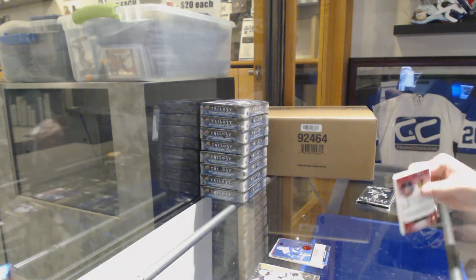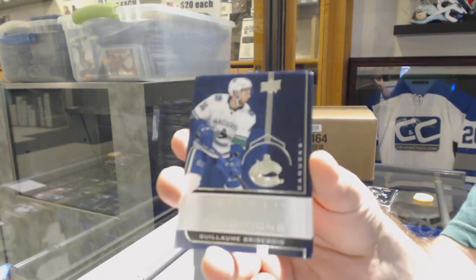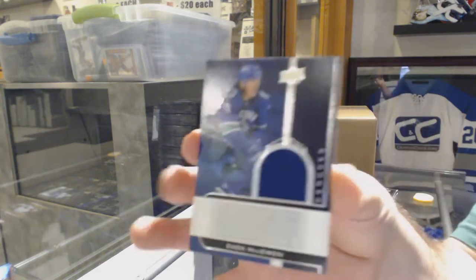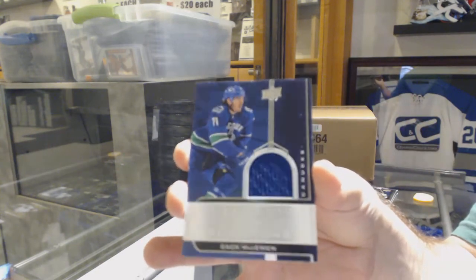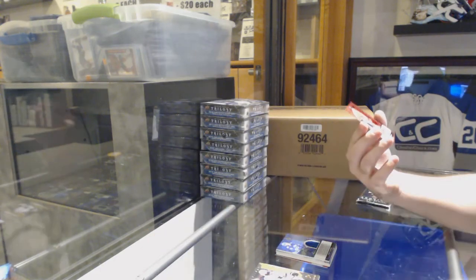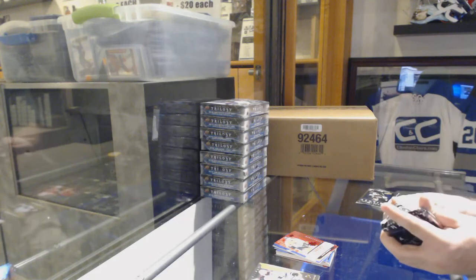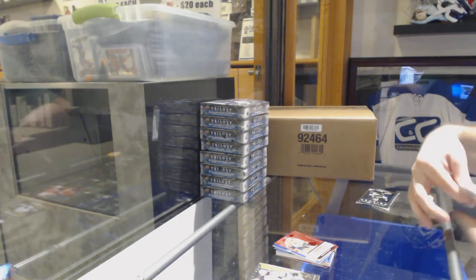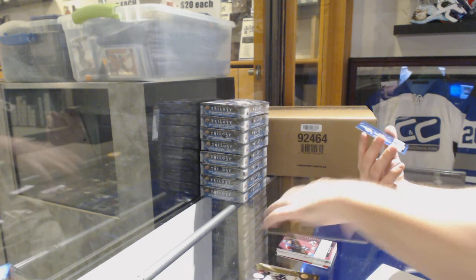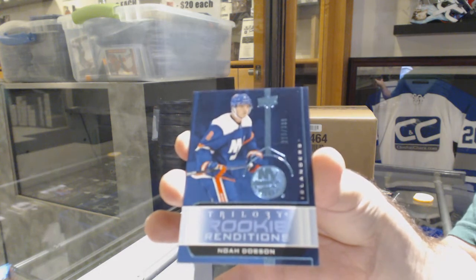I feel like it actually feels like you get more items in this per pack now. Look at this — this pack didn't even have base cards. Breezebell rookie renditions for the Canucks. A rookie jersey renditions of Zach McEwen for the Vancouver Canucks. Rookie renditions jersey. And we've got a red rendition of Alexi Sarrella for the Chicago Blackhawks 799. I'll take a non-base pack for sure. We've got a rendition of Makar for the Avalanche. And a 399 rookie renditions — Noah Dobson for the Islanders.